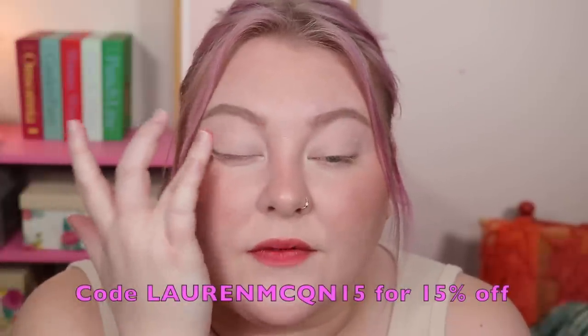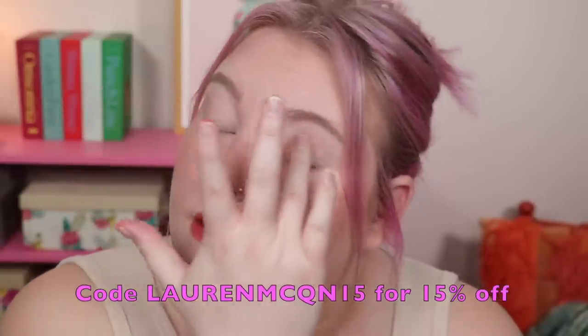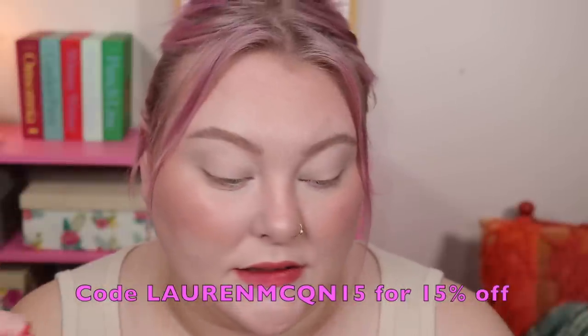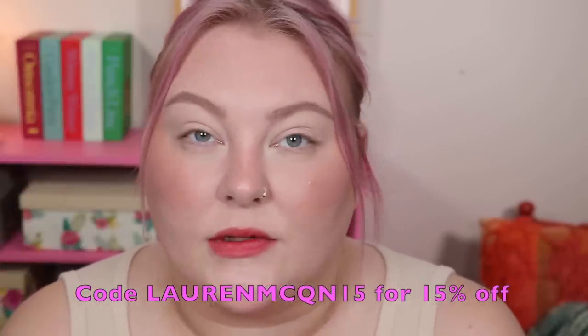Everything else is eyes and lips, so let's get into this eye look. I'm going to be priming my lids — I always prime because I have oily lids. I also have a discount code with YesStyle for this video: lauren mcqueen15, which saves you 15% off anything from the Mac Queen line on the site. It's not an affiliate code but I do have affiliate links down below.